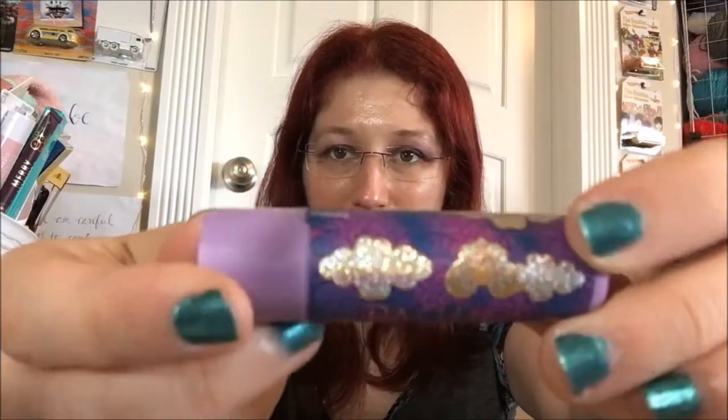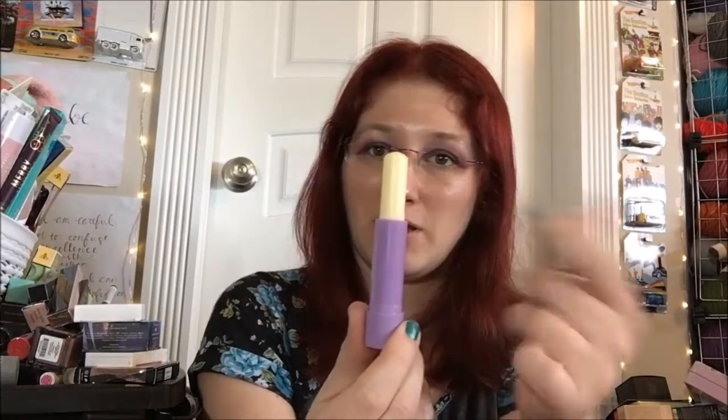It's got a very matte label so it should be easy for you guys to see. Oh, also sparkles — one more point in its favor in my book. It is just a typical run-of-the-mill lip balm stick.